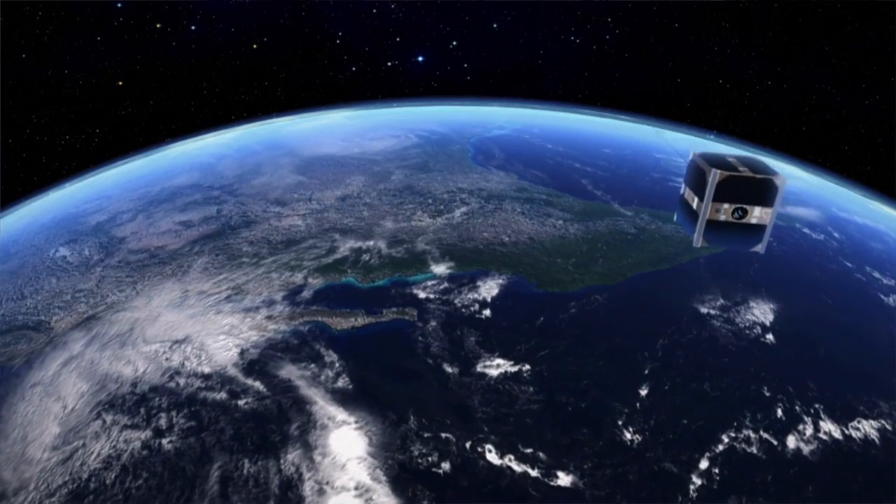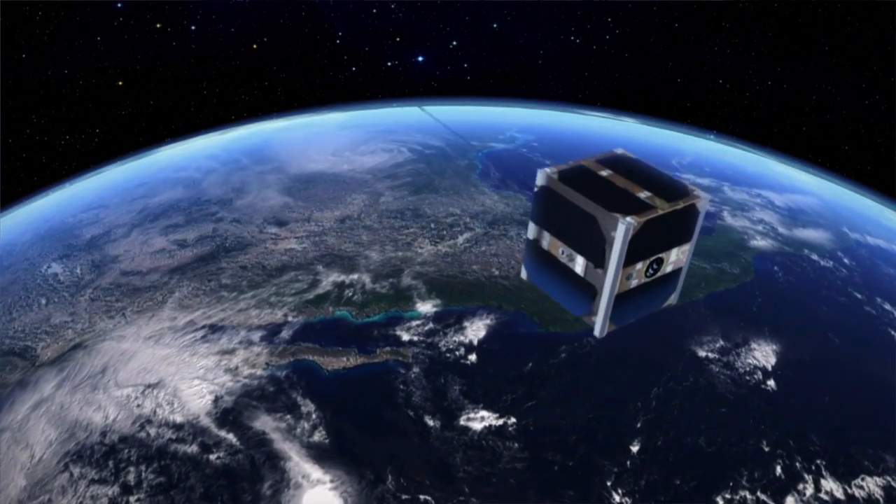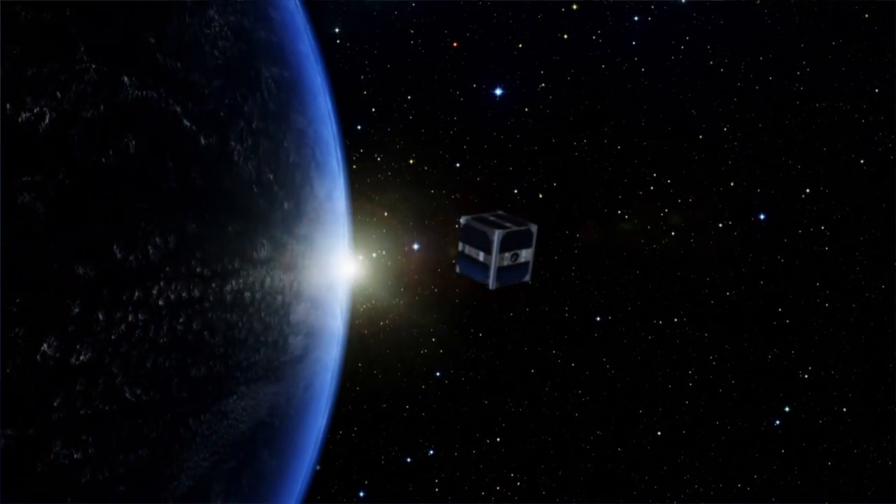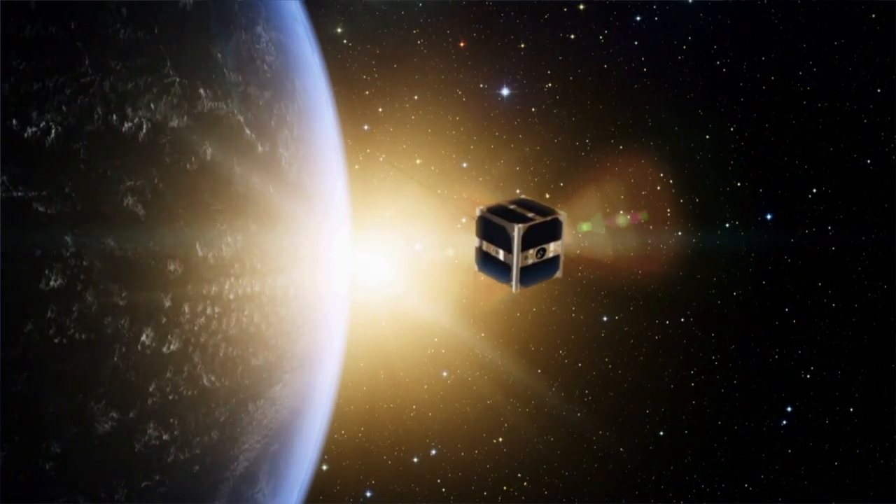That de-spin took about one year. Now we have to realize that this satellite was designed to survive in space for four months, so after one year we had some technical problems.